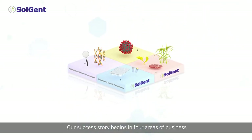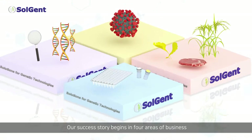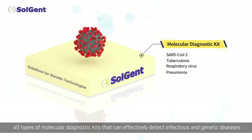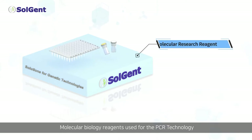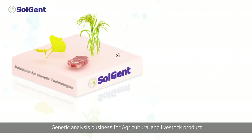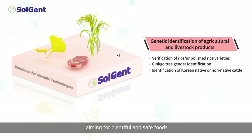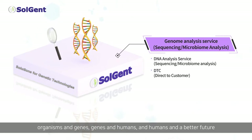Our success story begins in four areas of business: 40 types of molecular diagnostic kits that can effectively detect infectious and genetic diseases; molecular biology reagents used for PCR technology; genetic analysis for agricultural and livestock products aiming for plentiful and safe foods; and genome analysis service to link organisms and genes, genes in humans, and humans — and a better future.